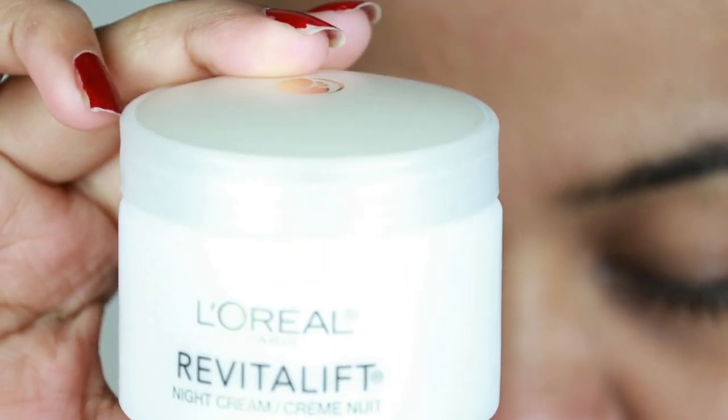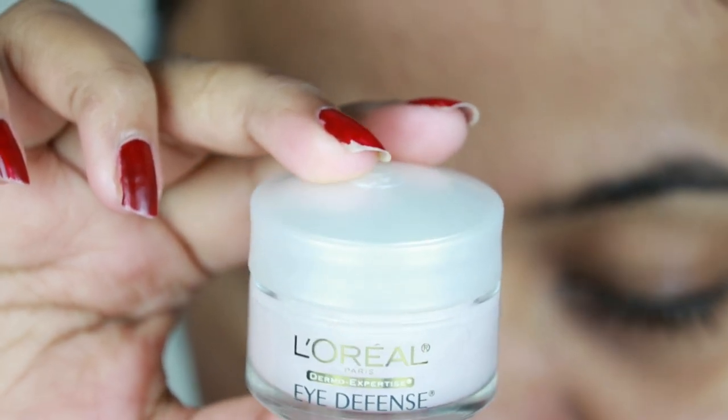I let the serum sink in for about two minutes before applying any night cream. For my night cream I'm using L'Oreal Vitality night cream, applying it all over on my face and neck, adding more where I feel dry. For my eye cream I'm using L'Oreal Eye Defense eye cream — taking some on my ring finger, applying it underneath and around my eyes with very gentle pressure. Always use your ring finger while applying eye cream. I'm also applying on my smile lines. Last but not least, applying a lip balm — that's a must.